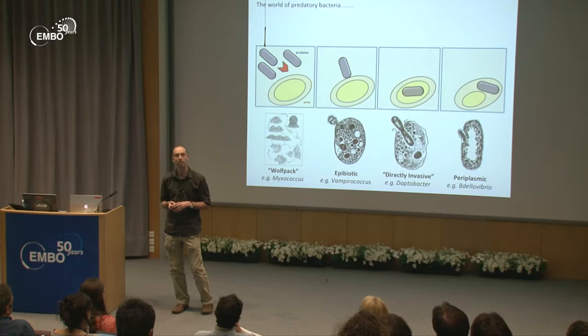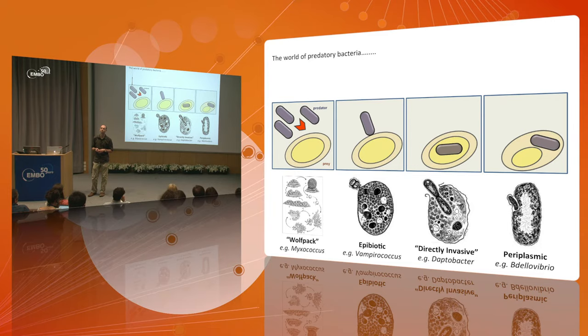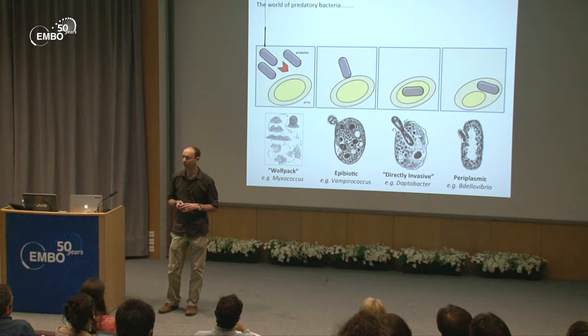I would argue that they're all fairly under-characterized and under-represented in the scientific literature. On the left-hand side we have the myxococci, which practice what we call wolf pack predation. They're a wonderful model system for bacterial multicellularity. They swarm around their prey, then excrete antibiotics and hydrolytic enzymes to kill them.